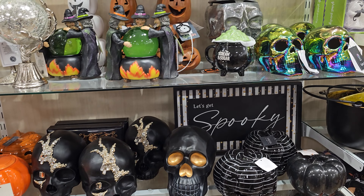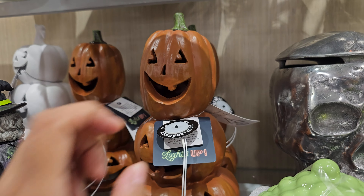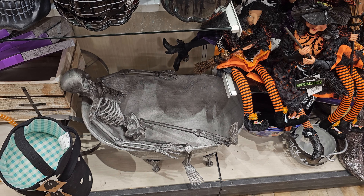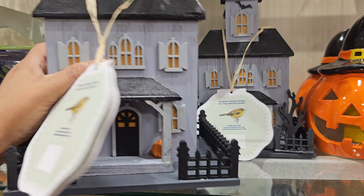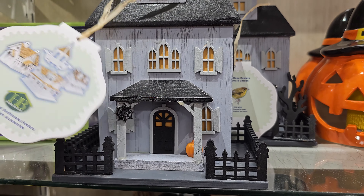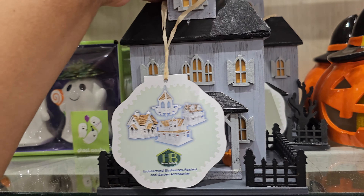Hey everyone, I made it inside a different HomeGoods location. I don't remember seeing this pumpkin one before. We have one that's gonna light up — the black and white. Oh gosh, he's just hanging out, I like that. This one — okay yeah, I have not seen it. It's kind of cool, just like a wooden one. That's a birdhouse — oh my gosh, it's a Halloween birdhouse! It's like a Norman Bates house, that's so funny.